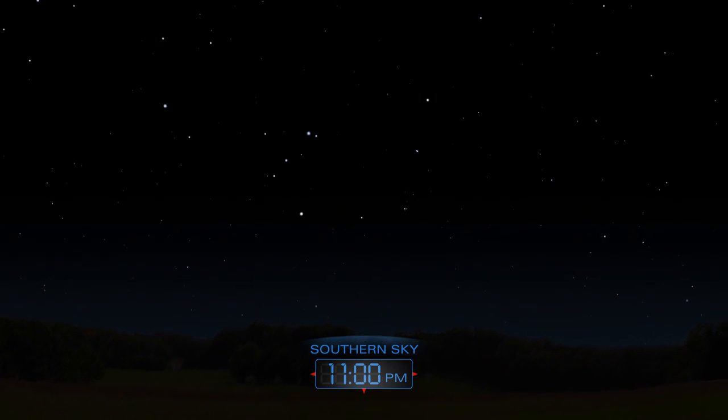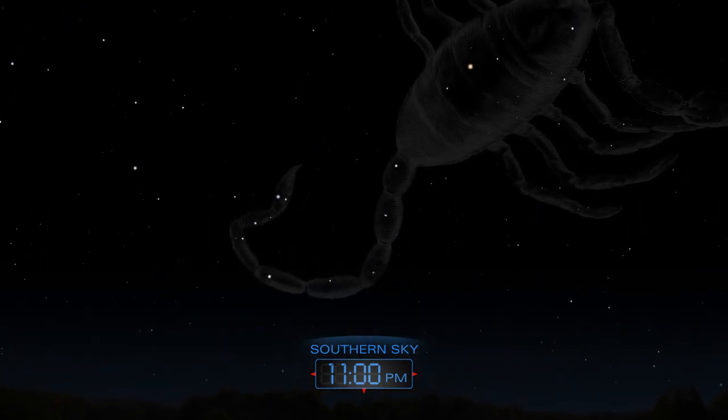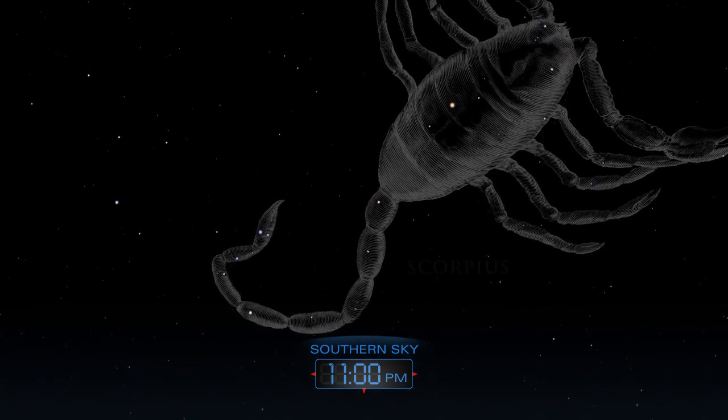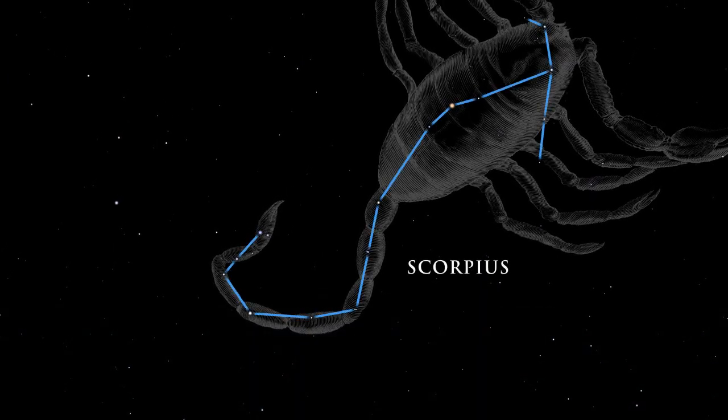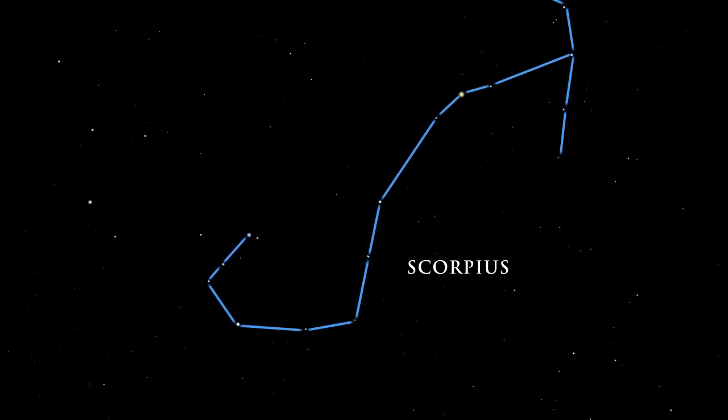The summer night sky is filled with a treasure chest of bright jewels. Scorpius is a striking constellation, one of the few that distinctly resembles the object after which it was named. The scorpion is easy to trace in the night sky.